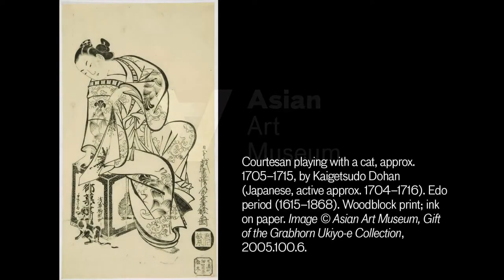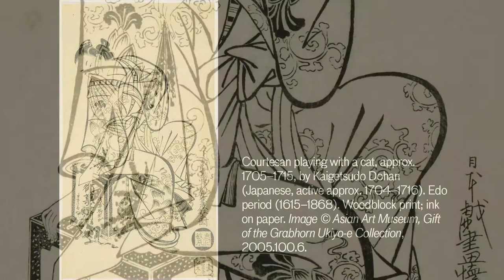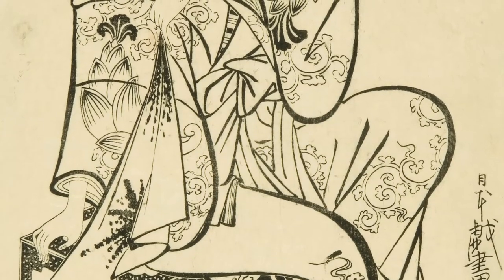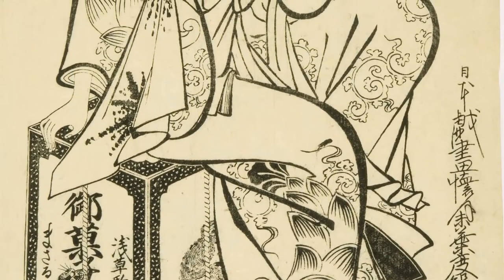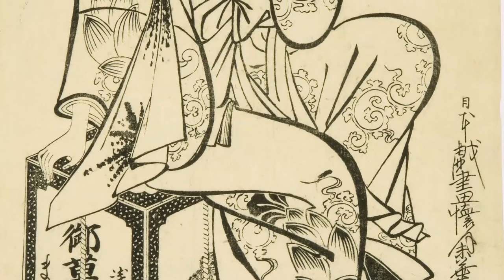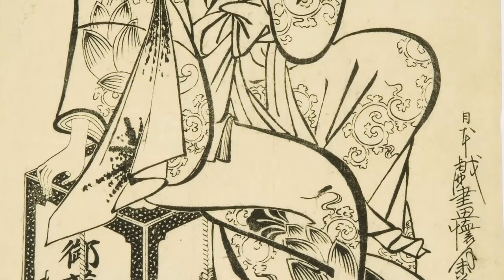The print shows one of the high-ranking courtesans, the famous celebrities of the Pleasure Quarter. She's sitting on a box and she's dangling a hand towel over the head of a small cat, teasing it. The sash tied at the front of her robe confirms her status as a courtesan. Her pose is kind of provocative — she has her knees slightly spread apart. It's not a genteel pose.